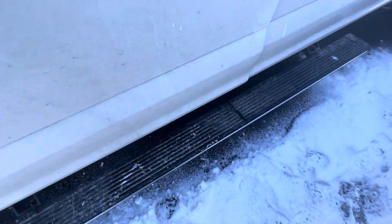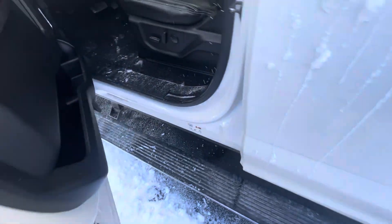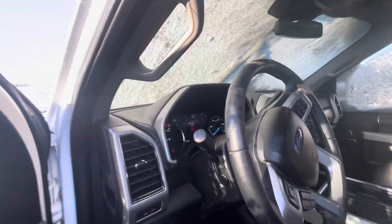It does have the power running boards on it. I have it running here. Bear with me as I climb in — it's a little slick out here, so got to be careful. There we go.